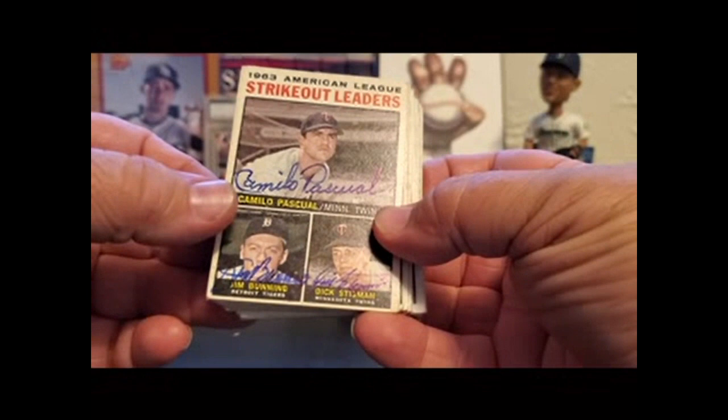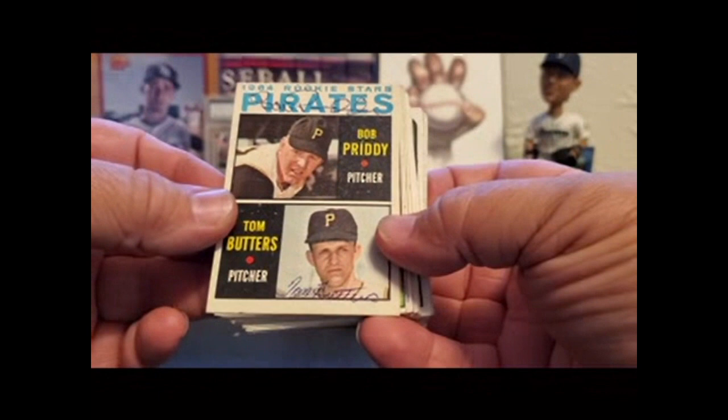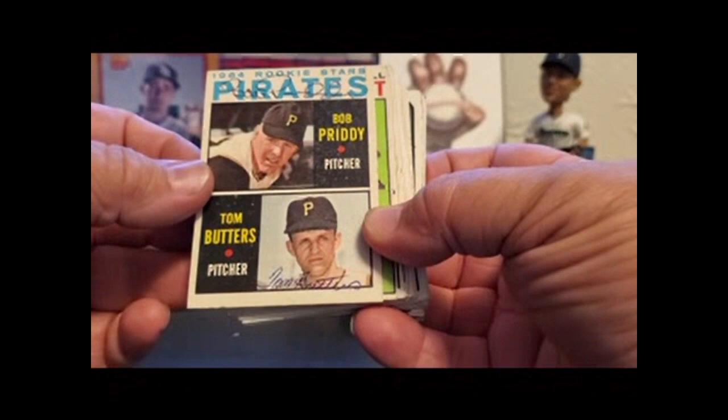Another Camille Pasquale, Jim Bunning, Hall of Famer, rest in peace. Dick Stigman — all in blue. Another leader's card. I have a lot of these 64 Topps rookie cards that are signed by both players. I have several signed by one, and there's only maybe five or six that I don't have signed at all because either both players are deceased or I just don't have the actual card — and obviously pretty hard to get signed if you don't have it.